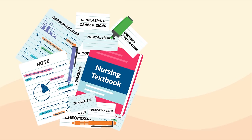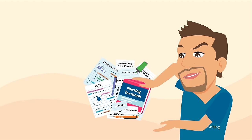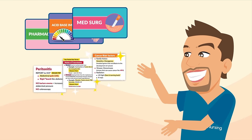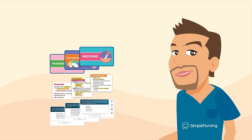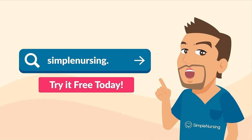Let's review some diagnostic tests to see the extent of this renal failure. We use a creatinine clearance test.